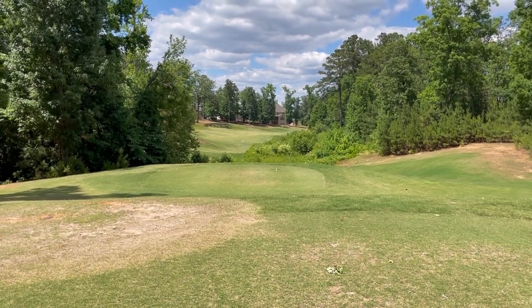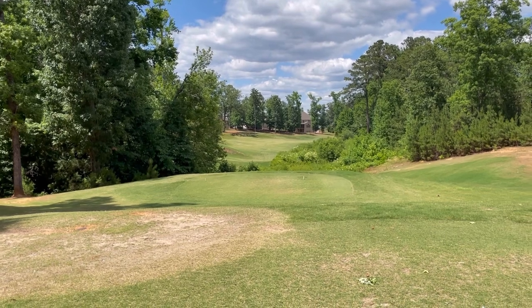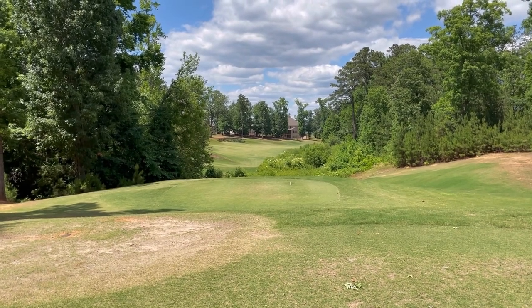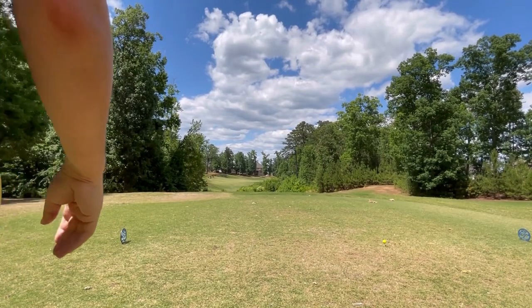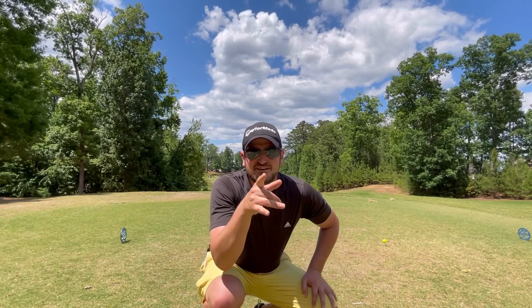After our extended wait, we're now on 14 — 402-yard par four, 90-degree dogleg to the right. I wish we were playing like this video is showing without having to do the waiting. Producer, cue the music.